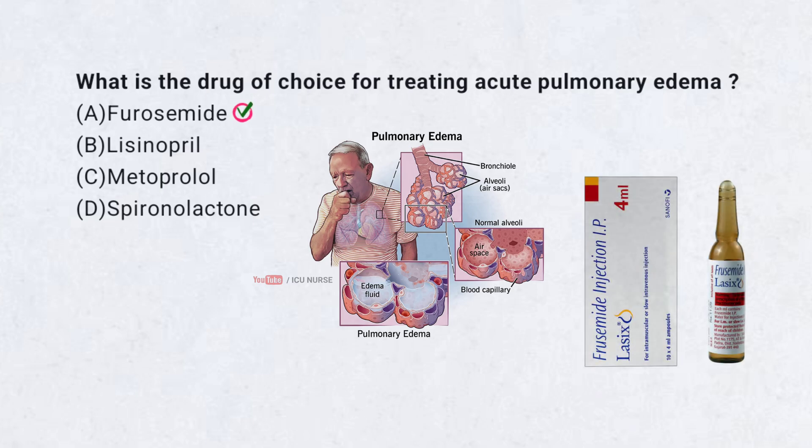Correct answer A. Furosemide. Furosemide removes excess fluid from the body. This helps ease breathing in pulmonary edema.